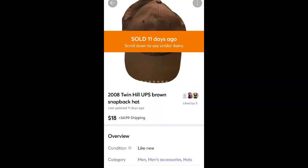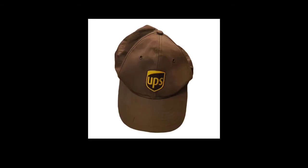This is a UPS hat that I got for free. I actually got a whole bunch of UPS uniform items — coats, pants, all kinds of stuff — but that's the only thing I've listed so far, and it sold for $18 plus shipping. I'm kind of wishing I had lotted it up maybe with the coat and stuff, but oh well.